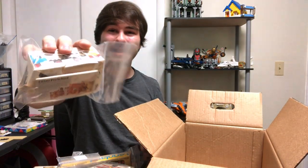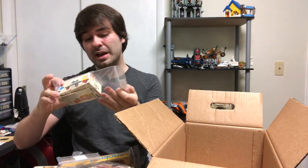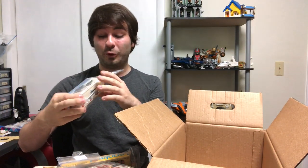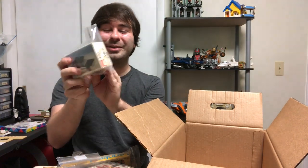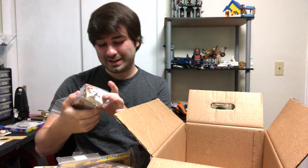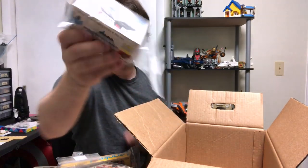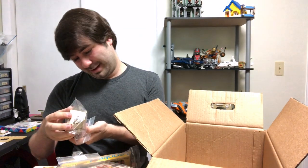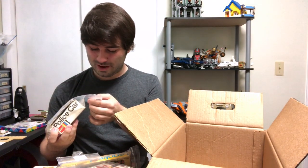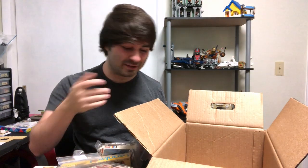Okay, so this one has a pretty beat up box — you can see it's really falling apart here, but this is the police car, set 420. The police car is set 420 — the irony! This box is pretty damaged, but look at that primitive police car. No minifigures in this — it's crazy. And I don't see a copyright on this, so no way of telling how old this one is, but it's definitely old.